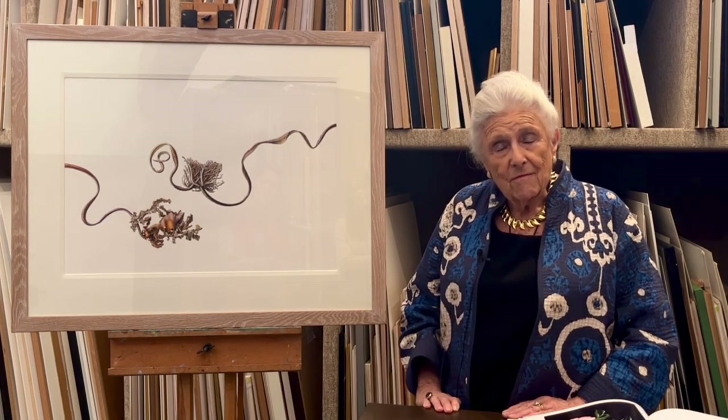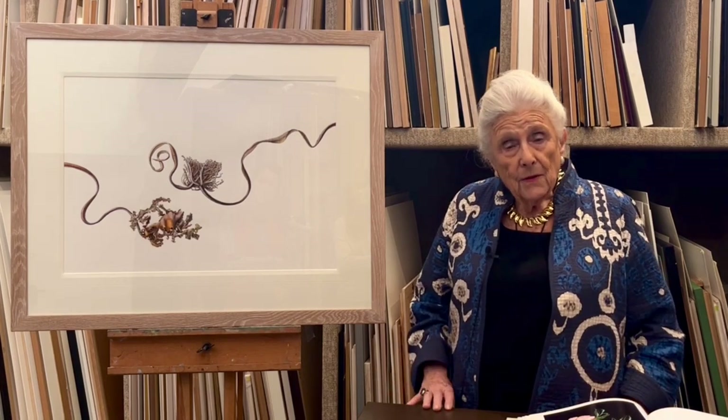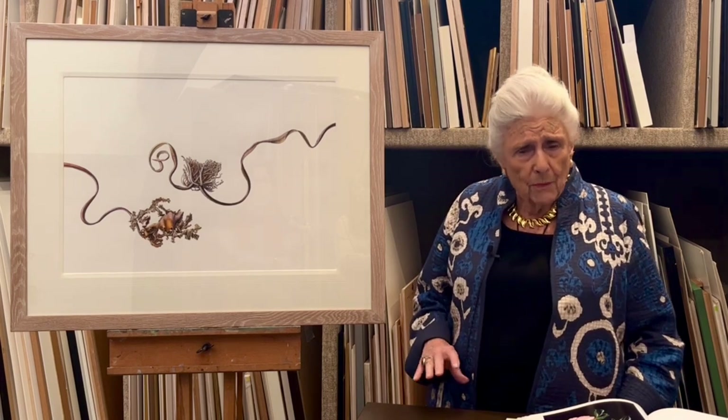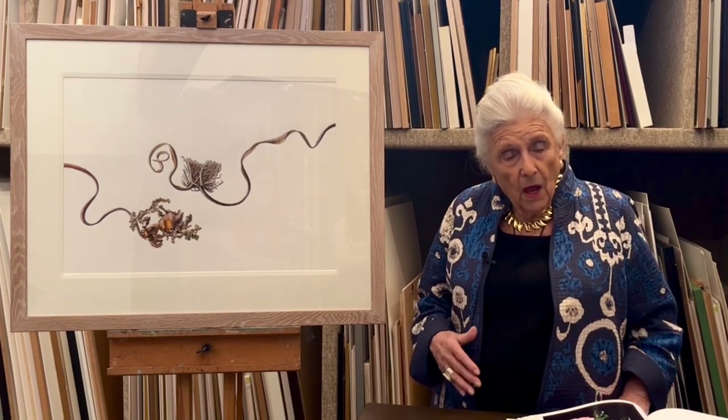Some people don't even recognise it as kelp, but that's what it is. It's quite a big seaweed and all around the coast of Australia — certainly around Sydney — there are big colonies of kelp and it has its own micro habitat.